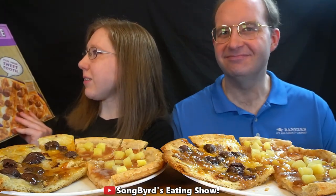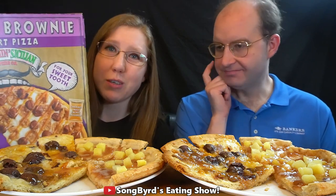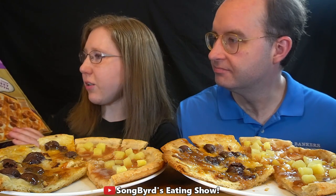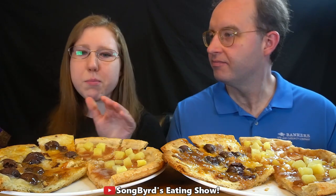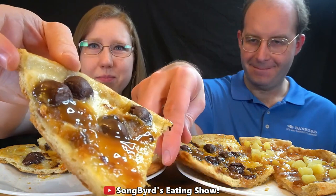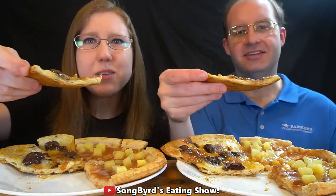The first one we're gonna try is by Screaming Sicilian. They're known for making really good pizza — it's a good pizza brand. This one is a cookie brownie dessert pizza. It's got cookie dough bites, brownie bites, cream cheese sauce, artisan crust, and caramel sauce on top. This is what it looks like — not the prettiest, but it looks good. Let's try it.